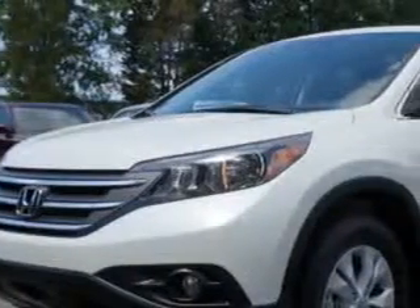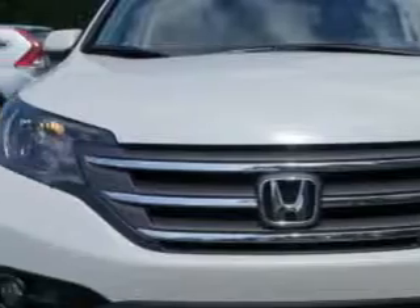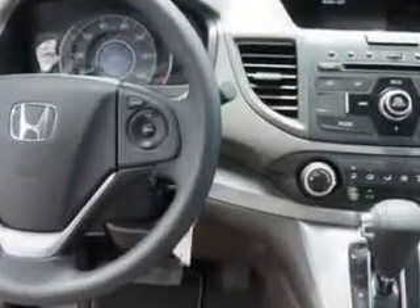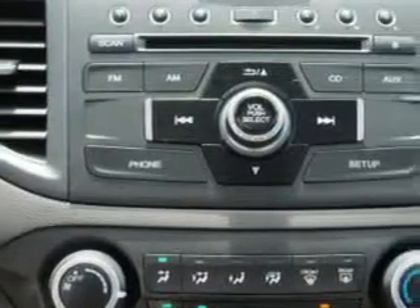Check out this White Diamond Pearl 2014 Honda CR-V SUV All-Wheel Drive. Equipped with a 4-cylinder engine, enjoy an exceptional 30 miles to the gallon on this great SUV with features like remote power door locks, moonroof, speed-sensitive volume control, fuel data display, and much more. Enjoy the drive and have peace of mind in this 2014 Honda CR-V.